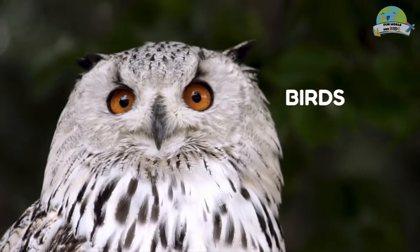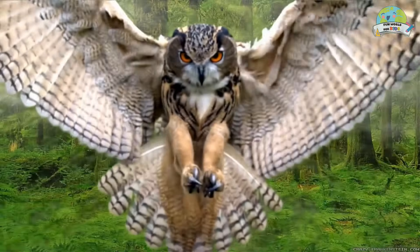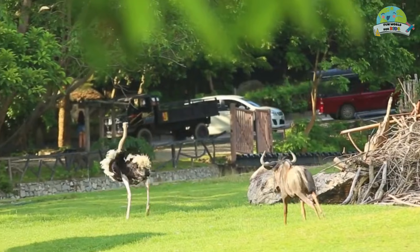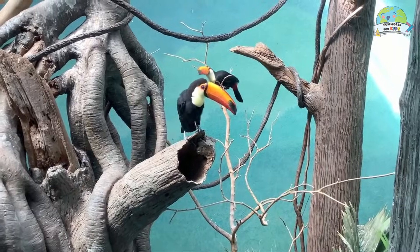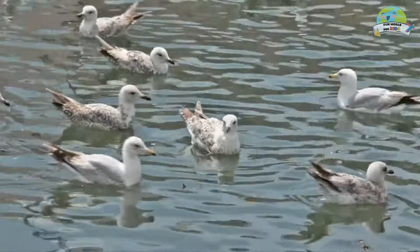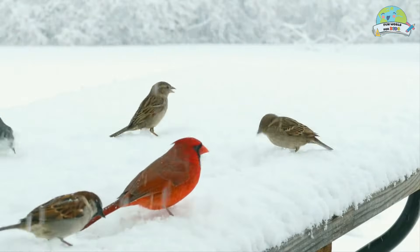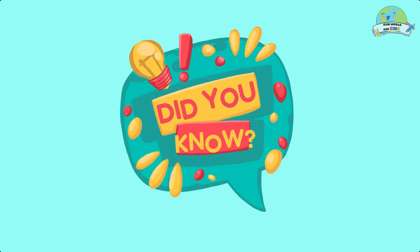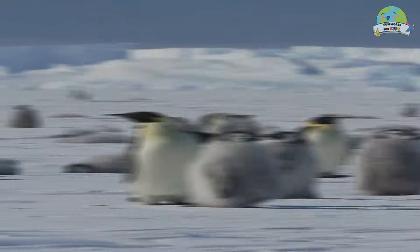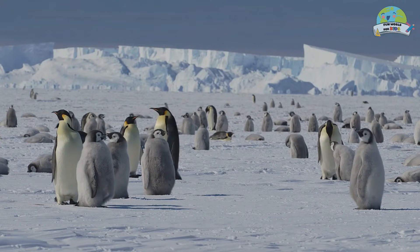Birds! They are warm-blooded vertebrate animals, generally adapted to flight, although many can also run, jump, swim, and even dive. They are characterized by having feathers, with which they can fly and protect themselves from the environment. Did you know that some birds, such as penguins, have lost their ability to fly but still keep their wings?